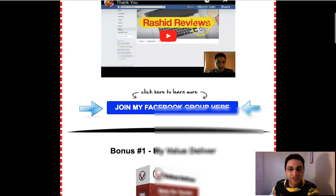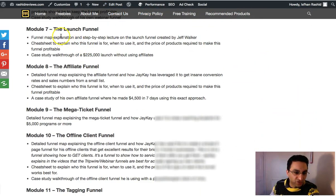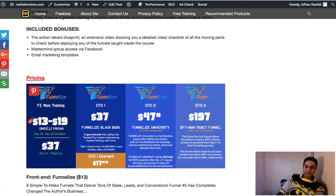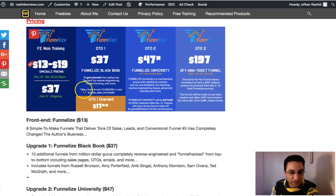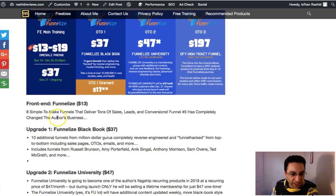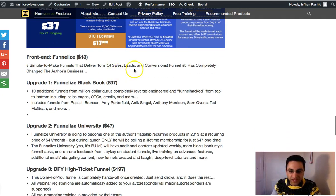Now let's get to the price. Click the link below, get to my website, and everything will be covered there. The front-end price for everything you'll be getting is unbelievably cheap. This course is worth at least $50 a month, but the front end will be $13, going up to $19 within the timescale, and then $37 after that. On the front end you get eight simple funnels — affiliate funnels, webinar funnels, offline client funnels, product launch funnels — although I think most people will be using the affiliate funnel, which has everything you need.